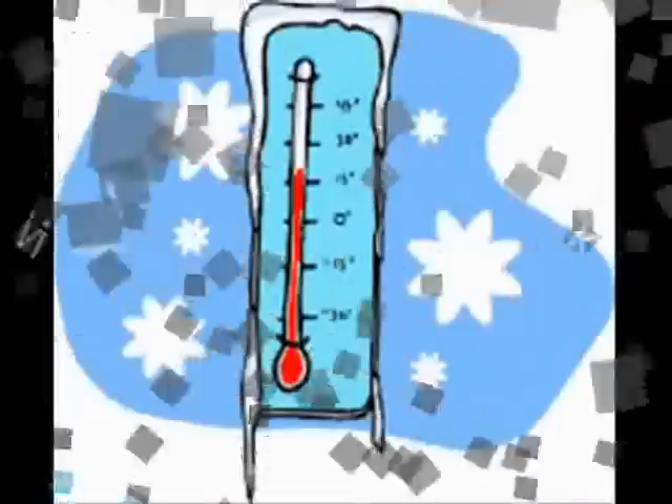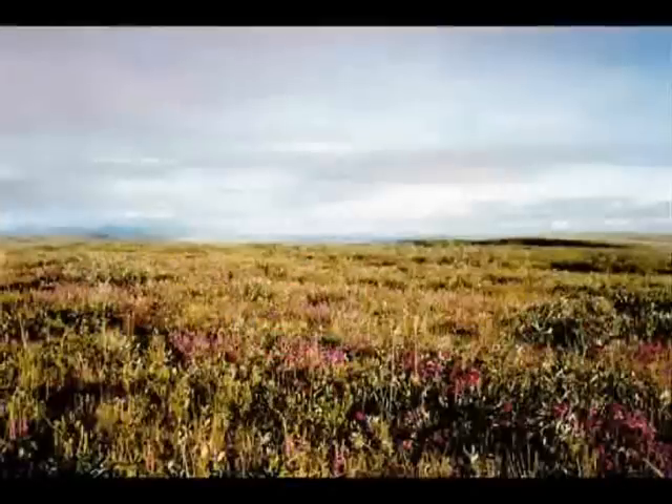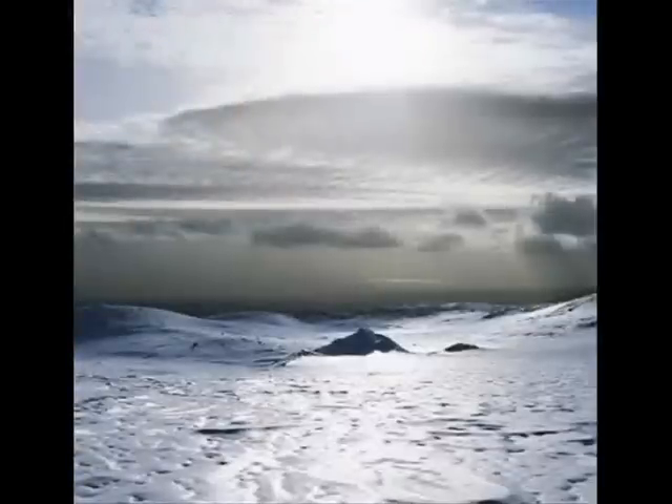What's the climate like? The average temperature of the tundra is 10 to 20 degrees Fahrenheit, with short summers with 50 degree weather. Despite popular belief, they only get about 10 inches of snow per year.